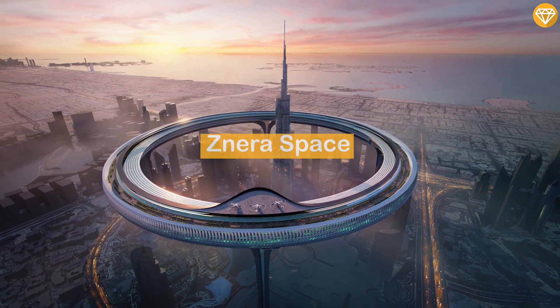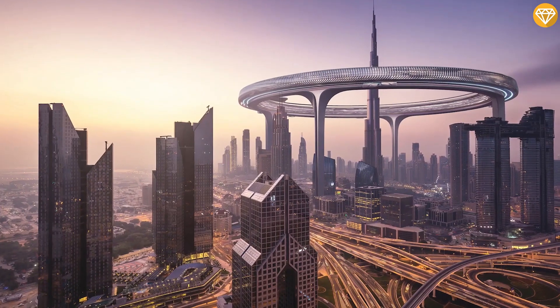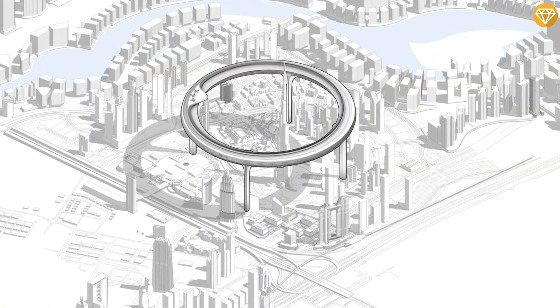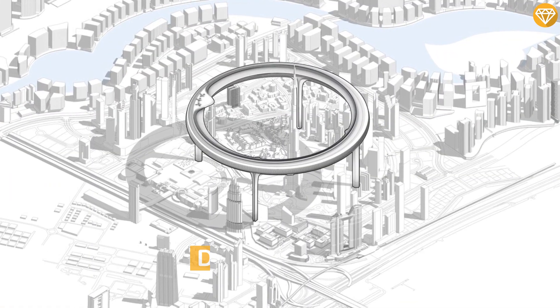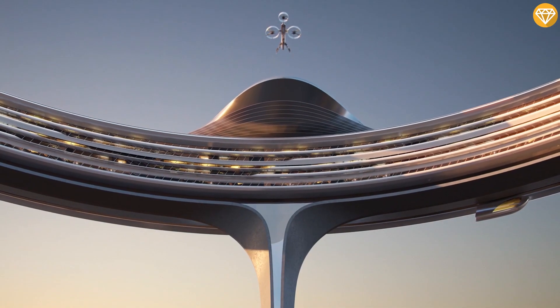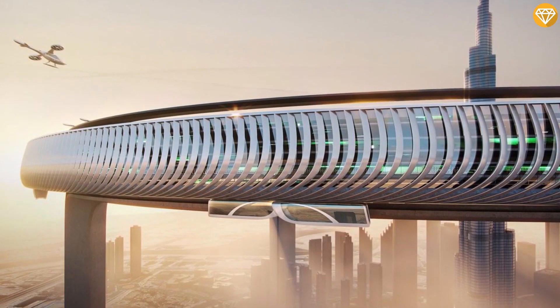Architecture firm Zanaris Space has created a radical concept that would change the Dubai skyline. According to the report, the planned project is known as Downtown Circle and is a 550-meter tall ring which will encircle Burj Khalifa.